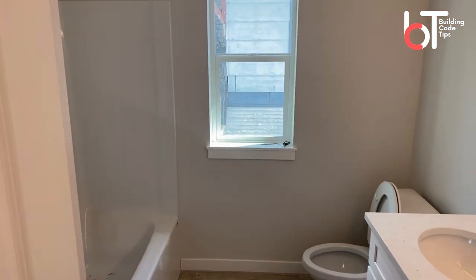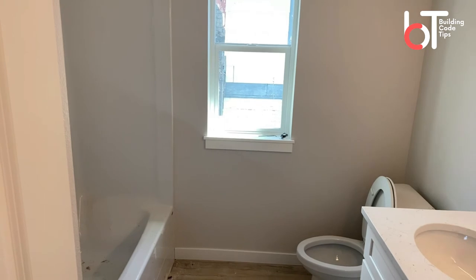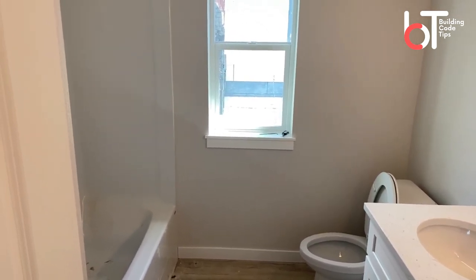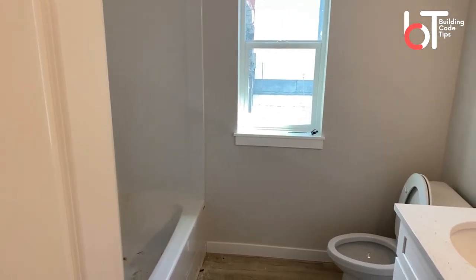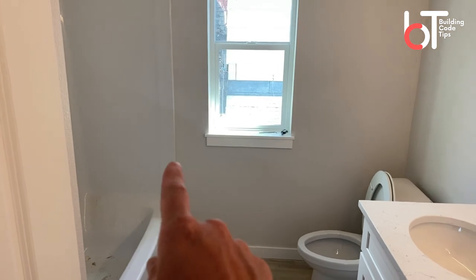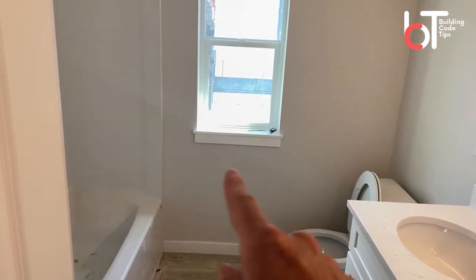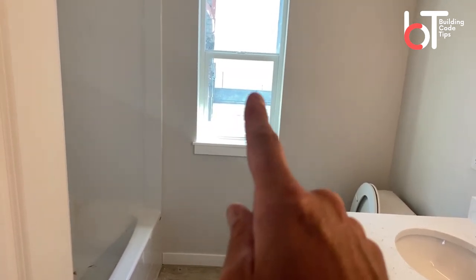If you're a homeowner thinking about remodeling your bathroom and you've got windows you're replacing, just make sure you know if you need to temper it. It's so much easier to do it right the first time than to go back and try to figure out how to take care of it. Again, if you're standing in that tub and you measure in a 60-inch or five-foot arc and hit a window that's within five feet of the ground, it needs to be tempered.